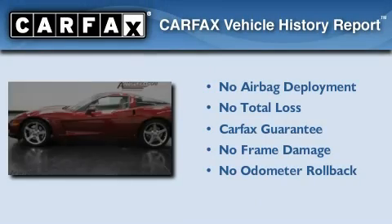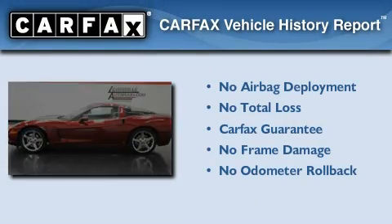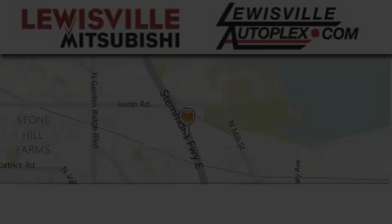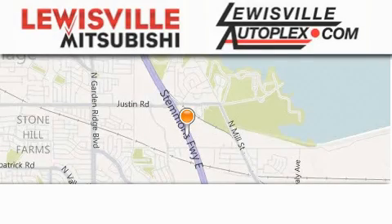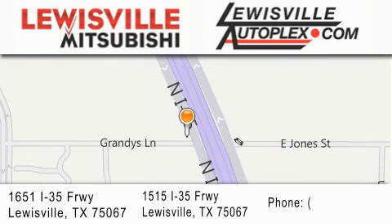Not to mention that this Chevrolet qualifies for the Carfax buyback guarantee. Contact us today to arrange your test drive. Jupiter Chevrolet is located at 11611 LBJ Freeway in Garland. Our goal is to exceed all of your expectations to ensure that you'll return for future visits.